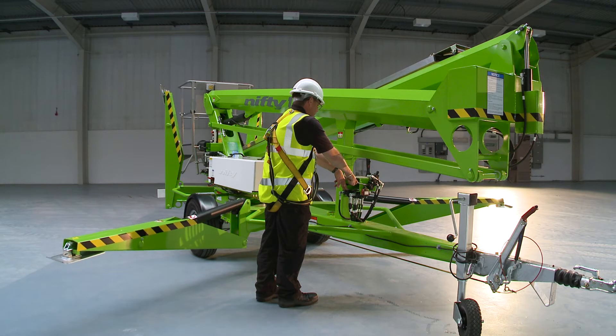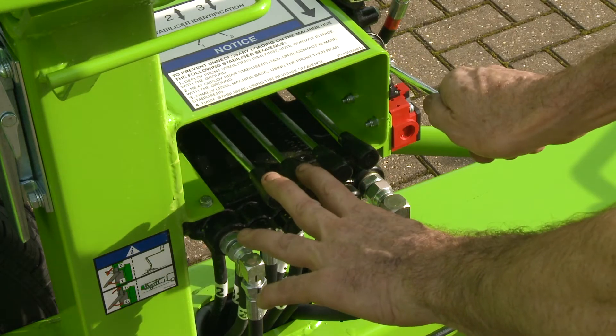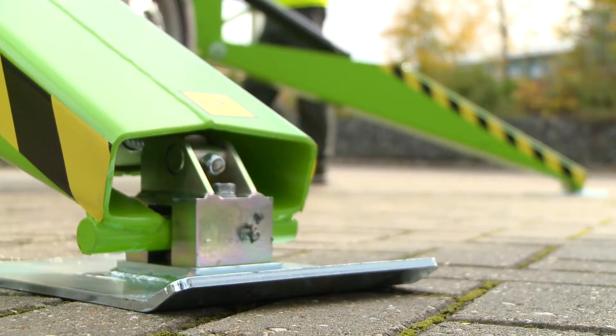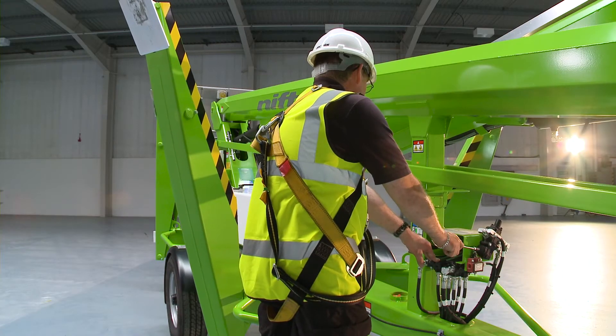The Nifty 170 comes with hydraulic outriggers as standard, which save time and energy during setup. Operated from a control station near the tow hitch, each outrigger can be controlled effortlessly for easy leveling, even on inclines or uneven surfaces.